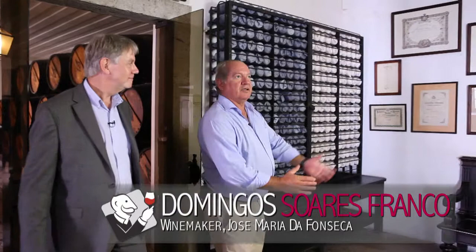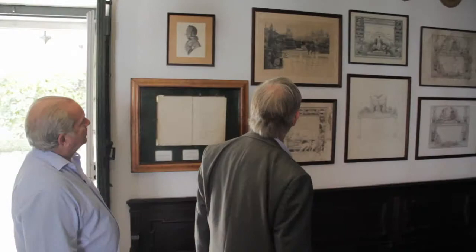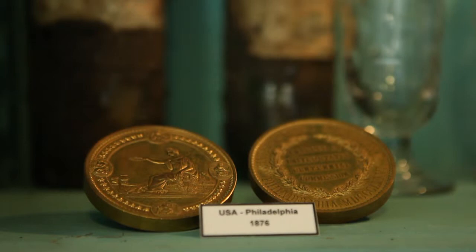Roger, welcome to José Maria de Fonseca. Welcome to our museum, where over the years we have collected several of our artefacts in medals and diplomas. That's a menu dating back to 1791. So that's the Paris 1855, Paris 1878, Paris 1889. The French must be really jealous.